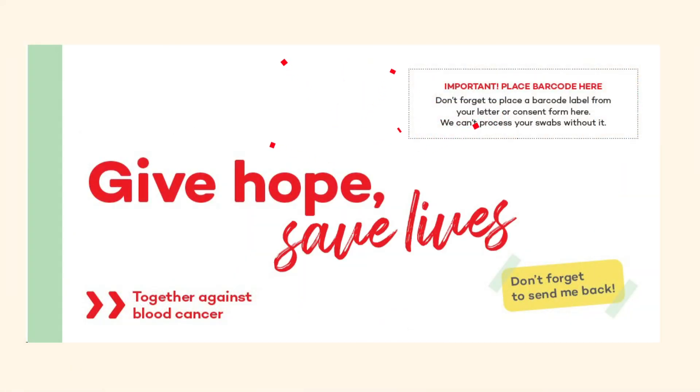Every returned swab kit brings hope to a patient in need. So don't wait — send yours back today.